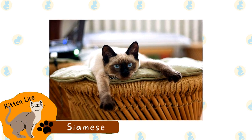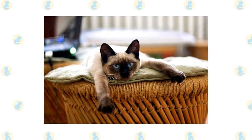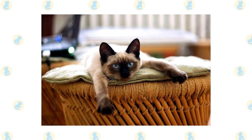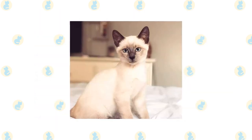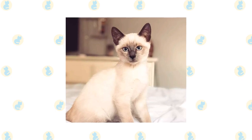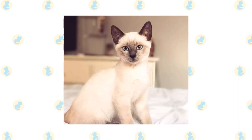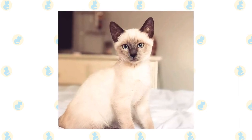Siamese. This breed is probably the most famous feline with a colorpoint coat. The Siamese cat was one of the first breeds recognized in Asia and was originally brought to the West in the 19th century. These cats have large, triangular ears and bright blue eyes. The modern Siamese is different from the traditional one — they have round heads and bodies, causing them to be renamed by many registries as the Thai cat.